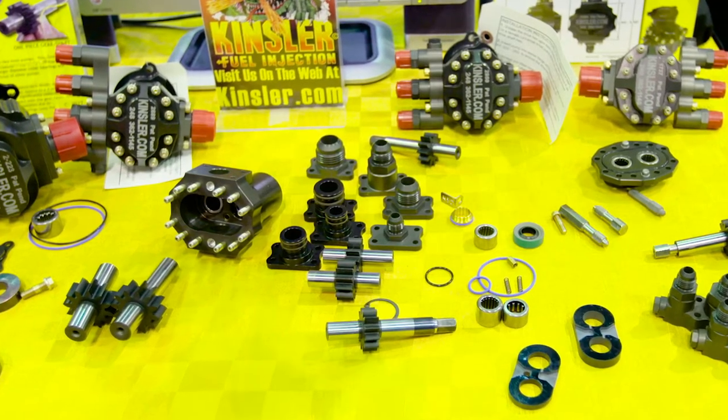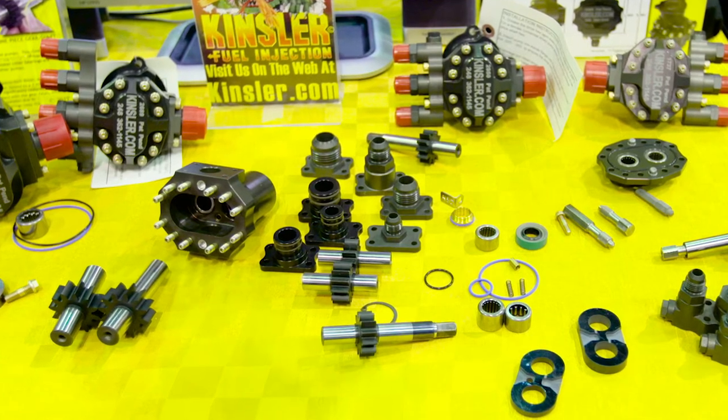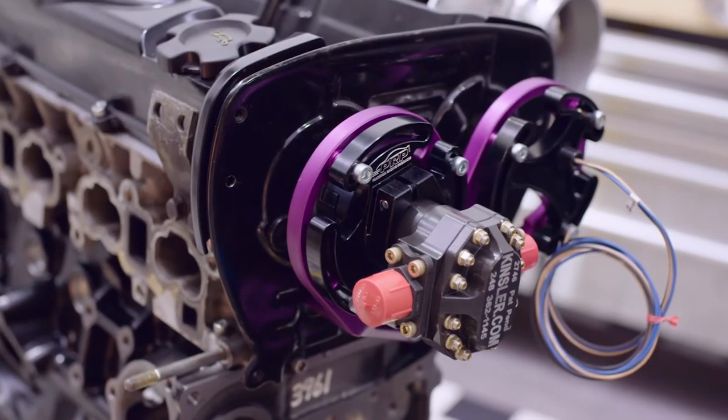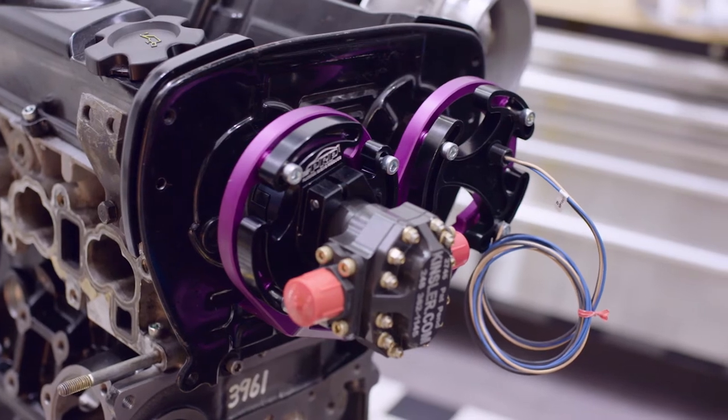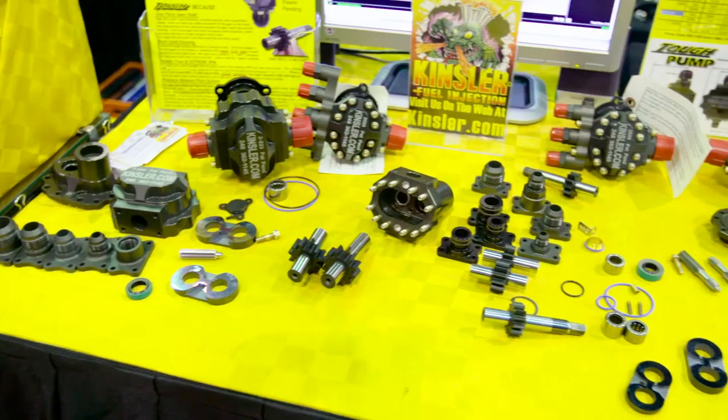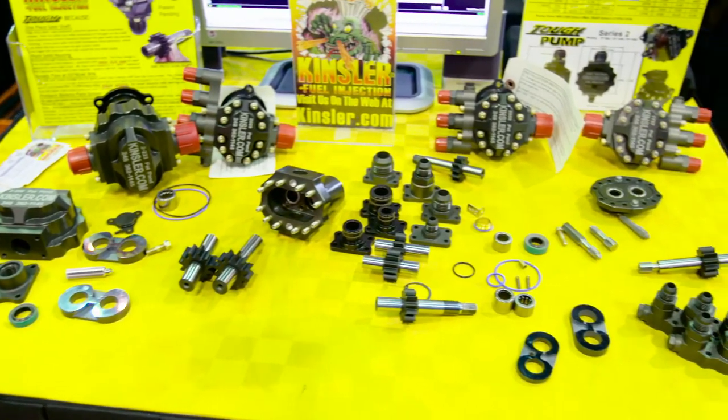We typically design the pump to survive the entire race season — they could run the entire season on that pump. The rigors of running at high RPM in continuous duty is one aspect, but another concern is when cars come in for a pit stop and have to refire. The teams require a minimum time for the engine to repressurize and restart. Not only does the fuel pump have to supply the engine under maximum power, it has to be able to refire the engine in under one and a half seconds so they can get that car out of the pits and back onto the racetrack.